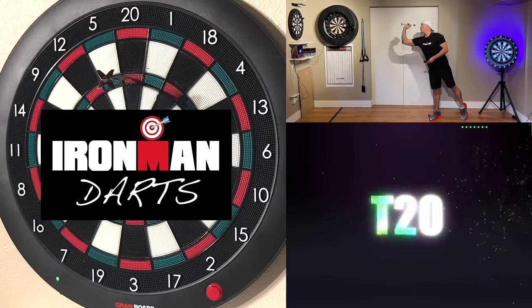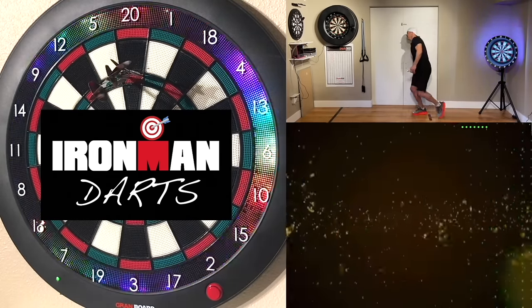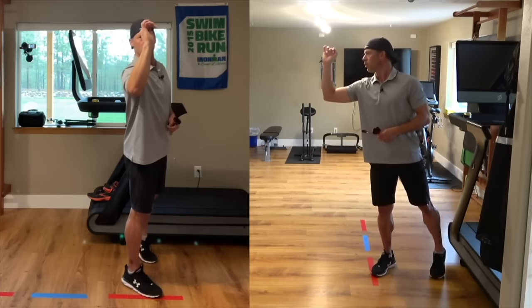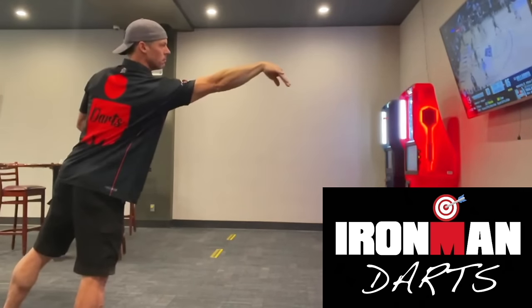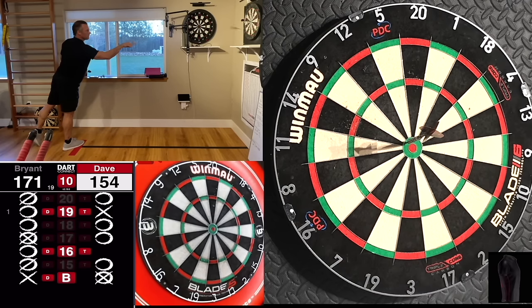Today's video is brought to you in part by Iron Man Darts. If you're looking to pick up a new and fun hobby that you can play at home or at the local pub, check out the Iron Man Darts YouTube channel for simple and easy practice routines, lessons on how to throw darts, darts games for beginners, and real matches versus real people with both steel tip and soft tip darts. Click the link below and watch for free.